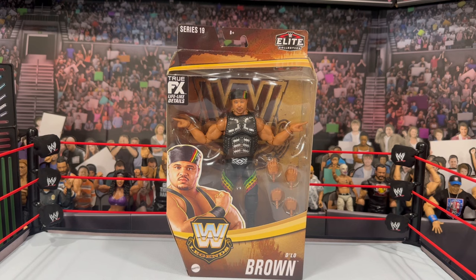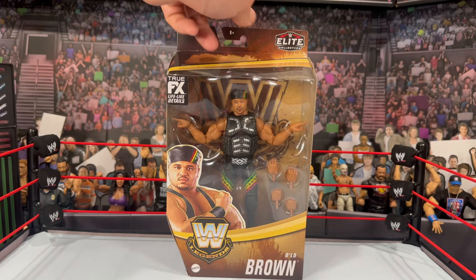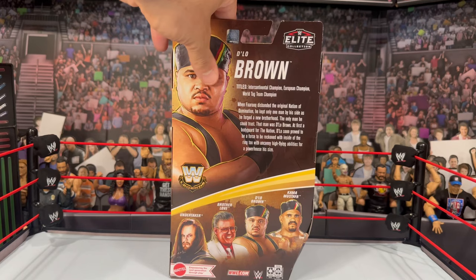You get your standard Legends-style packaging. Remember, this is changing after Series 20 — we're going to get a new revamped packaging, so don't get used to this for much longer. You have the image of D'Lo around here, the nameplate, Legends Series 19 with the Elite Collection on the side. On the back you'll have the bio as well as his accomplishments and the other figures in the wave.